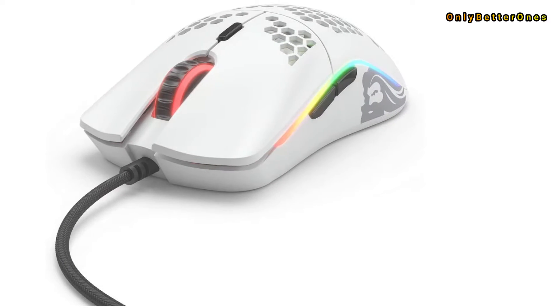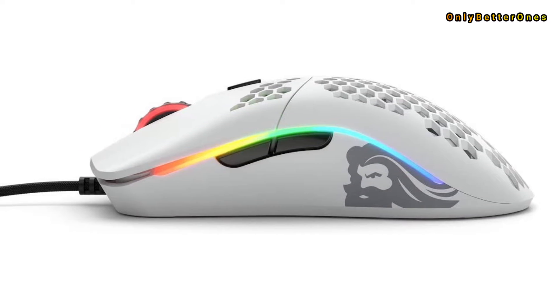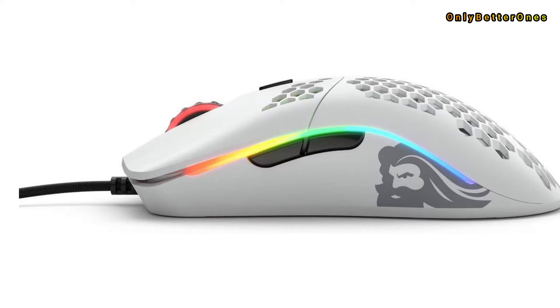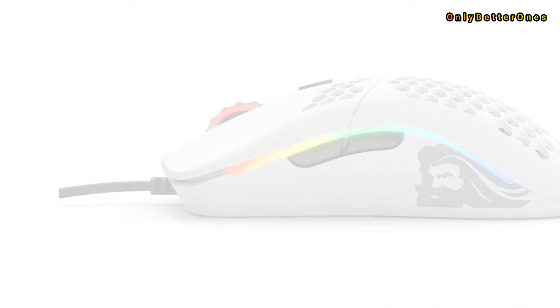Unfortunately, due to its size, users with smaller hands may not be able to comfortably reach all of the buttons with either grip type. The Glorious Model O Minus, a smaller variant of this mouse, is better suited for users with smaller hands. The Glorious Model O, on the other hand, is a wonderful pick for a lightweight wired mouse.